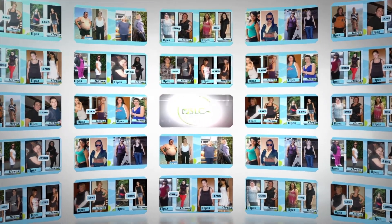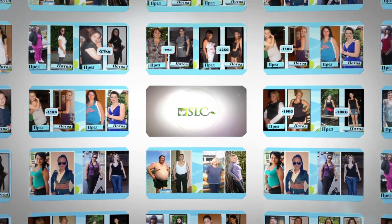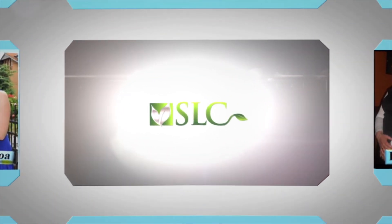SLC Shake Mix is non-GMO and gluten-free, low-sodium, and low-sugar. Perfect not just for those with personal diet preferences, but for anybody seeking the best in total body nutrition.